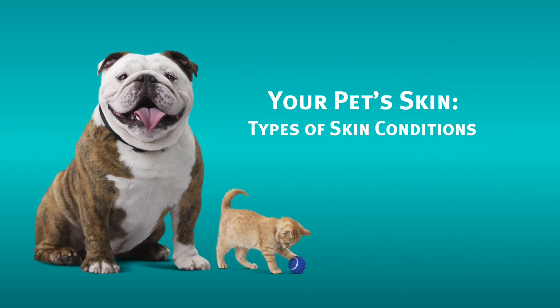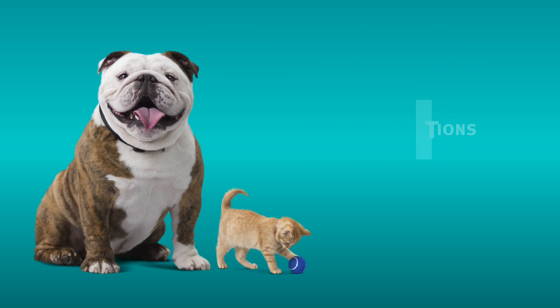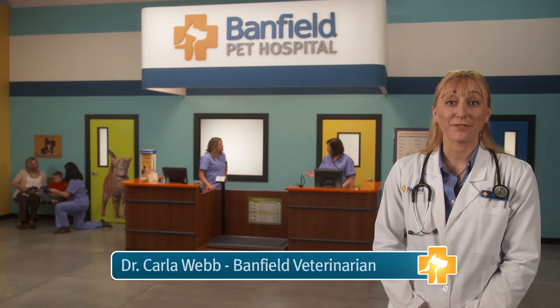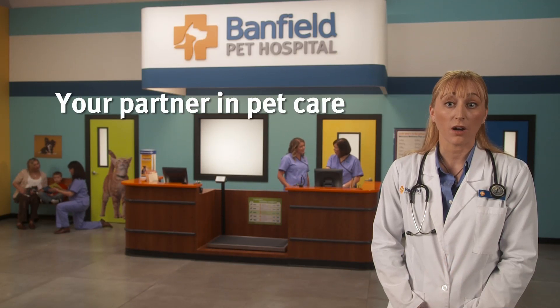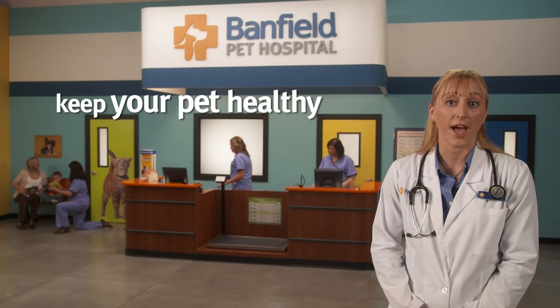Your pet's skin. Hi, I'm Dr. Webb, a veterinarian at Banfield Pet Hospital. As your partner in pet care, it's our goal to help keep your pet healthy and happy.